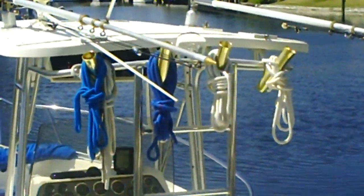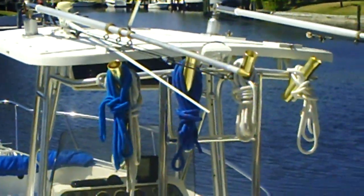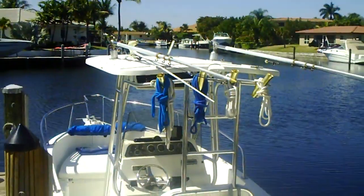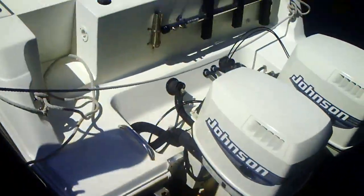Dry storage cap, trim tabs — which you can't see, but they are there and they do work.